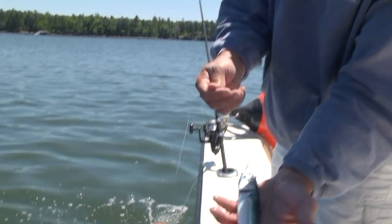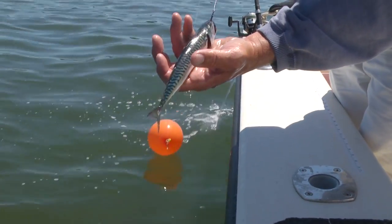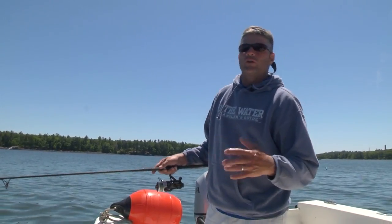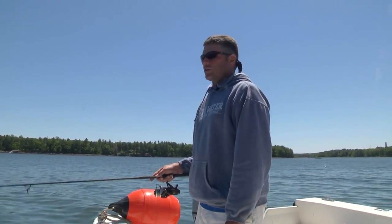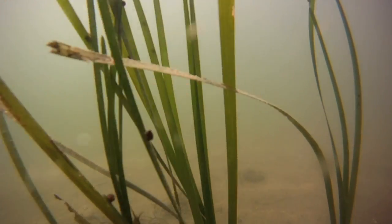Just threw a nice fresh mackerel on. We've got a little balloon just to keep him out of the weeds - there's eelgrass down below. I've got a circle hook put through the roof of his mouth right there, finding the hard plate and burying it in. Get him back in the water while he's still swimming. The less you handle the mackerel, the better off they are and the longer they'll swim. This guy's swimming good. We'll try to keep these balloons separate to cover more water. As soon as any big bass comes in the area, that balloon will start dancing all over the place.